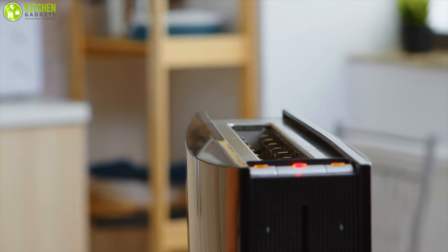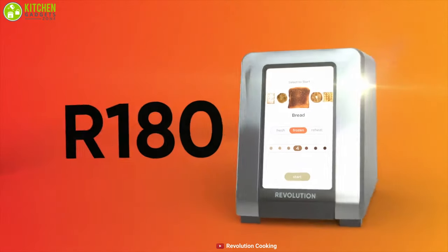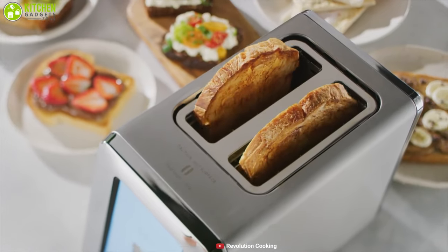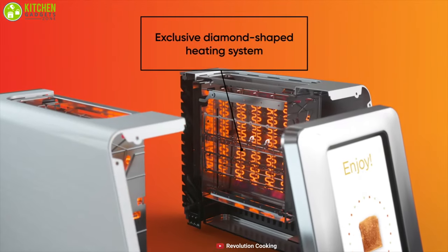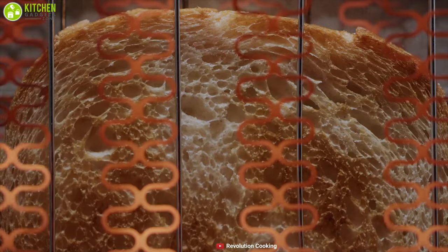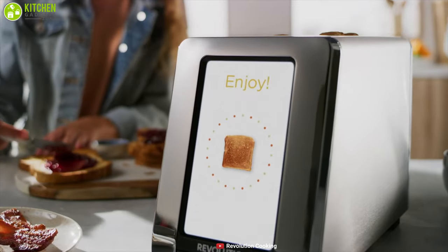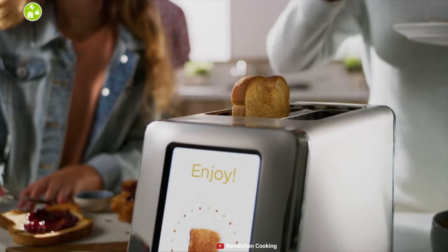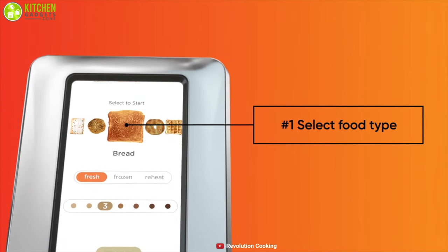Say goodbye to slow toast, burnt toast, and toast that you have to toast again, and welcome the Revolution Cooking Smart Toaster — a perfect solution that won't let you skip your breakfast anymore. With InstaGlow heating elements, this smart toaster instantly glows a bright orange light that delivers perfect browning and great taste every time. It comes with a large color touchscreen display that makes the whole control process very easy for every member of your family.